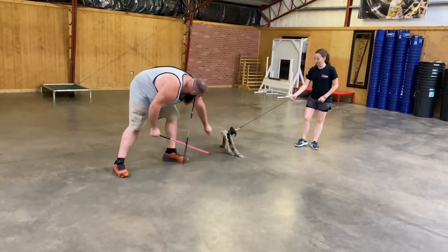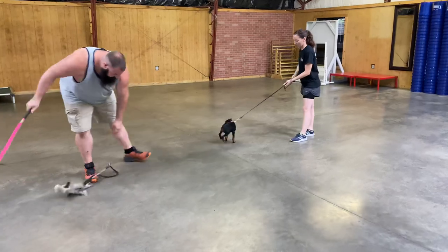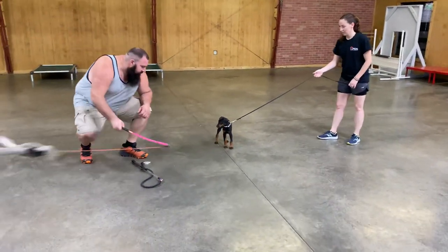Alright guys, we're having a look at Twyla, T-W-Y-L-A. Twyla is a T-Litter Doberman puppy.